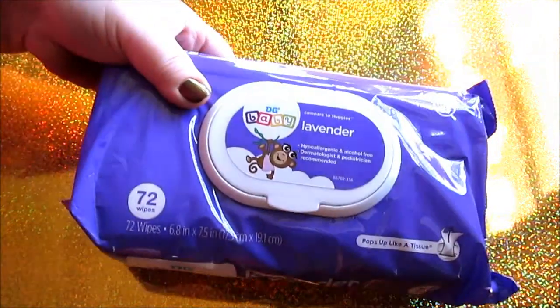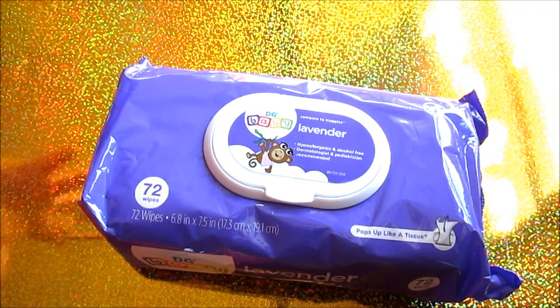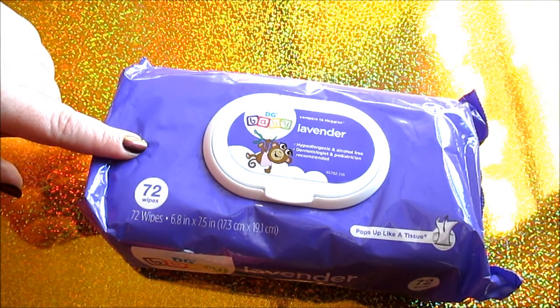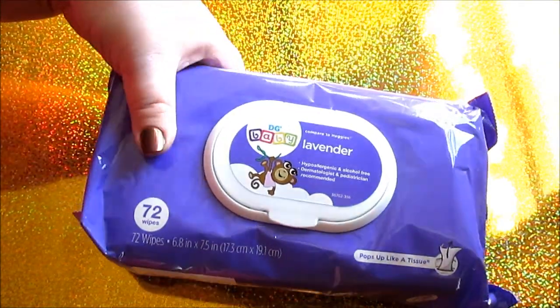I forgot to grab Connor's wipes at Walmart — I've been so scatterbrained lately, and if you watch my vlogs you'll know about it soon enough. So I had to run into Dollar General really just to get wipes. I got this 72-pack of lavender-scented wipes. He doesn't have super sensitive skin, so I know we can use these.